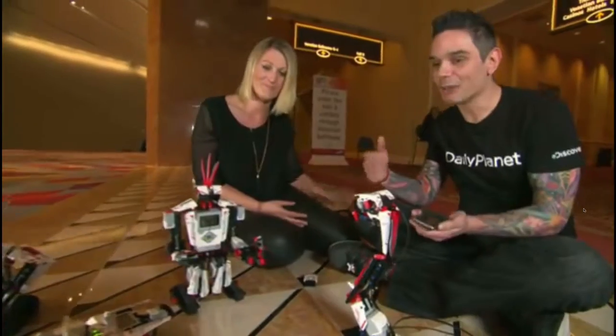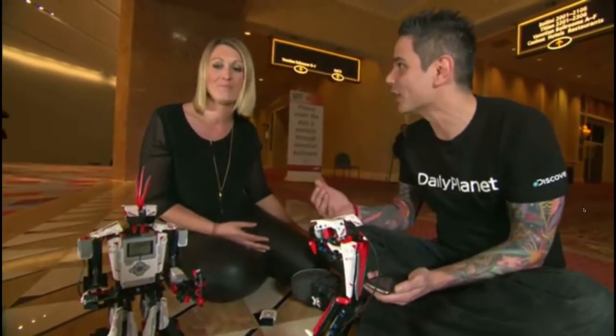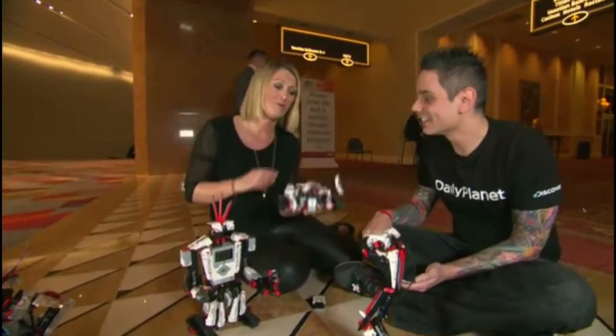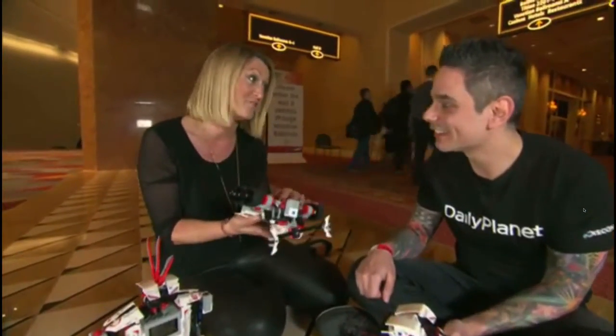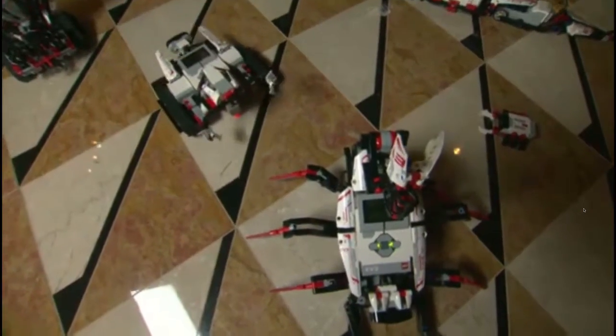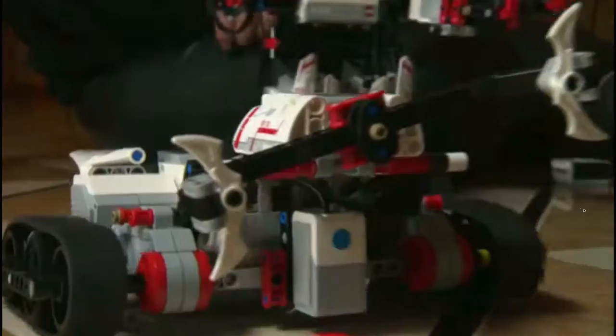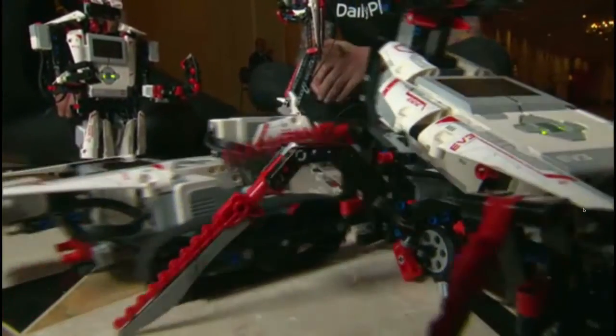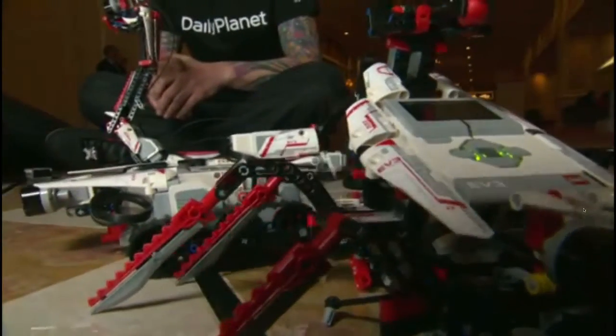These look pretty advanced — how easy is it for a kid to just jump in and start creating? This is the robot we encourage children to start with. It takes about 20 minutes to build, and you have a really fun experience with it. The other ones are a bit more advanced, with lots of hours of play — and now this one is going to attack the other one.